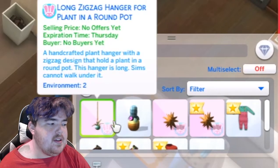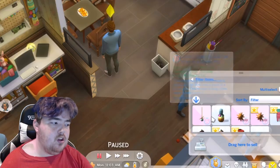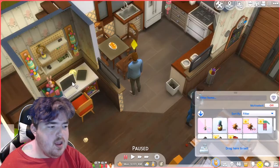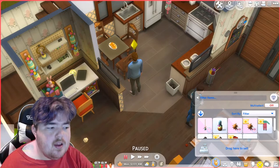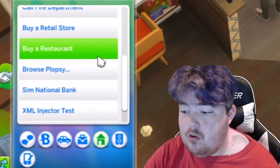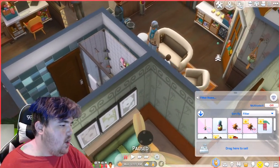When you do sell things on Plopsy, this is kind of what it looks like — your selling price has no offers yet, your expiration time is Thursday, and your buyers have no buyers yet. I also don't know how you put a seller's price on it. In general, I think that whole part of this package is extremely confusing, but I'm really excited to figure it out. You can also find Plopsy on your computer under the home section and browse it just like you did on your phone.